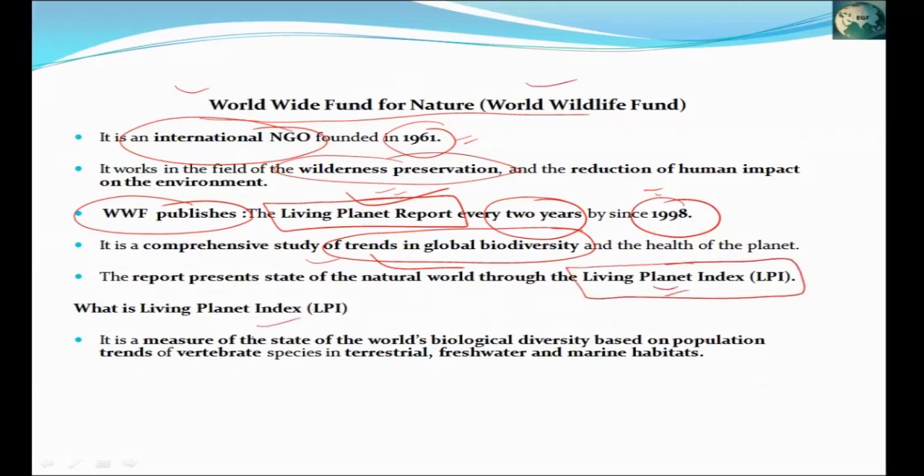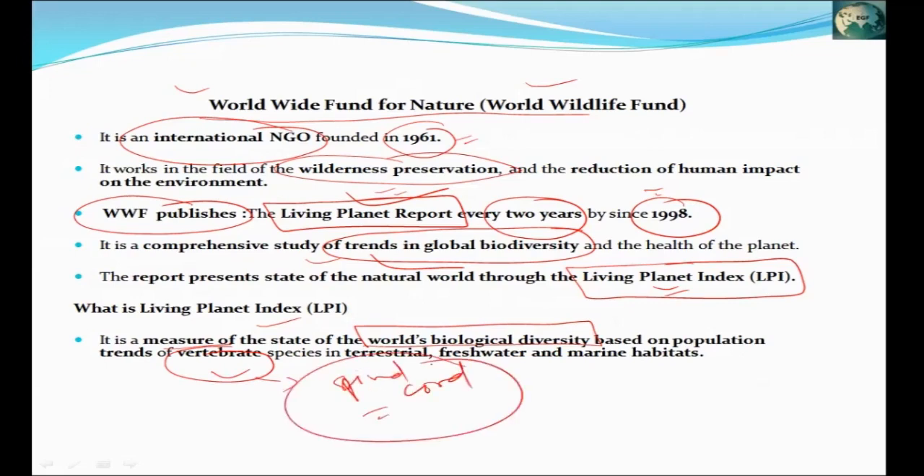The Living Planet Report is made on the basis of the Living Planet Index. The Living Planet Index measures the state of the world's biological diversity on the basis of vertebrate species. There are two types of species — vertebrate and invertebrate. Vertebrate means having a vertebral column, i.e., a spinal cord. It covers terrestrial animals, freshwater, and marine habitat vertebrates, and calculates which animal populations are growing or declining.